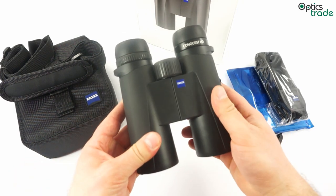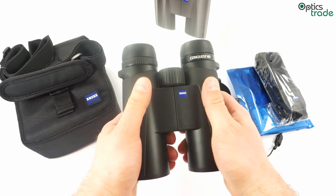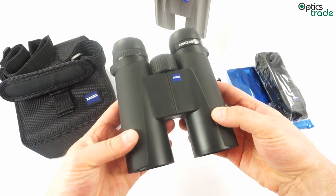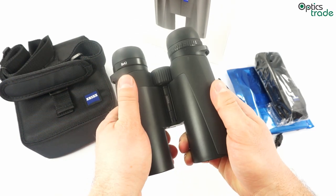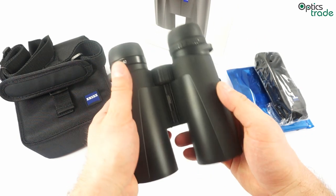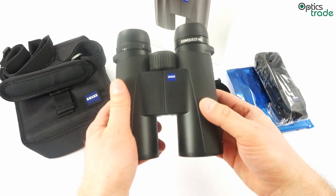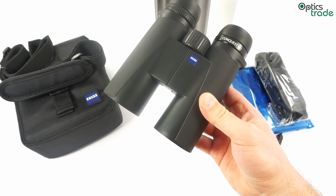They feature Schmidt-Pechan prisms, which means they are really short and really nice to hold. The rubber feels soft, it is nice to touch, and they are easy to handle. They do feature a central bridge — only one piece — which is not the best solution, but in this price range no one else from premium optics producers offers anything different.